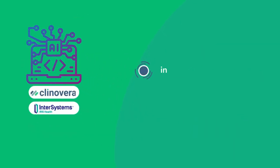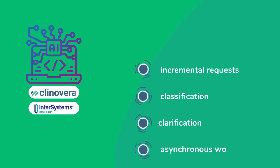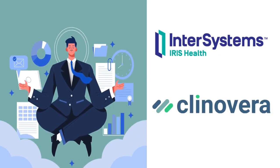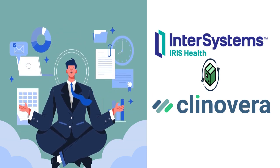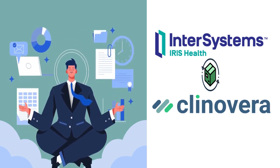The developed AI solution offers incremental requests, utilizes classification services, asks clarifying questions, and supports asynchronous execution. Clinovera is committed to revolutionizing healthcare data management with the help of InterSystems creative data technology, making patient care more efficient and effective. Thank you, InterSystems.